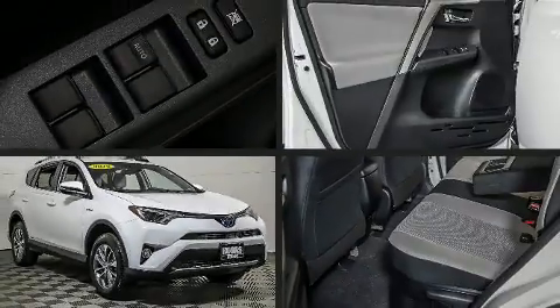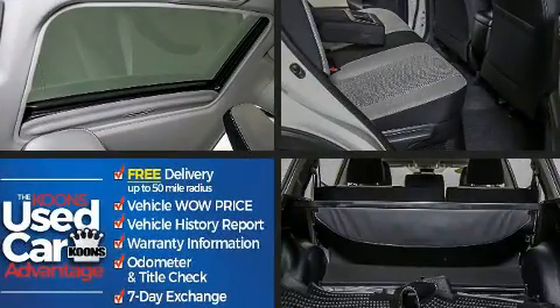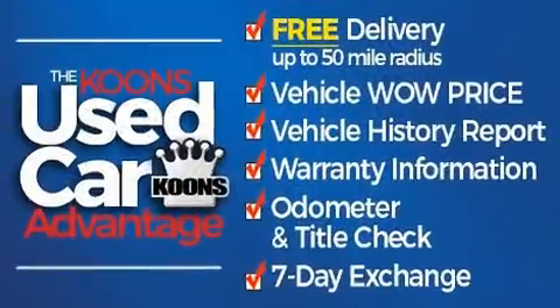Come test drive this 2018 Toyota RAV4 hybrid. With just over 20,000 miles on the odometer, this four-door sport utility vehicle prioritizes comfort, safety, and convenience.